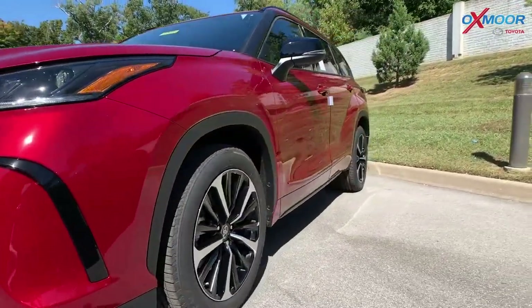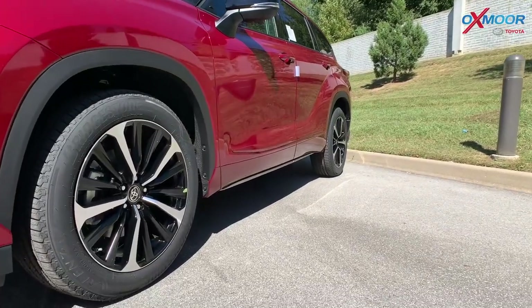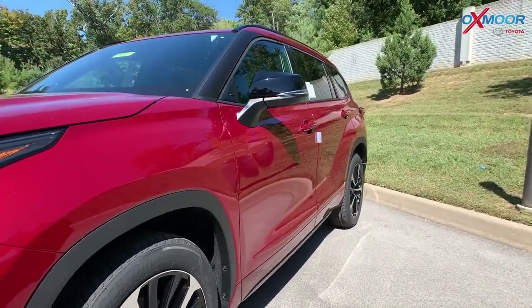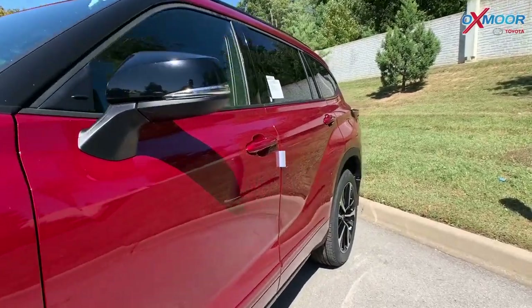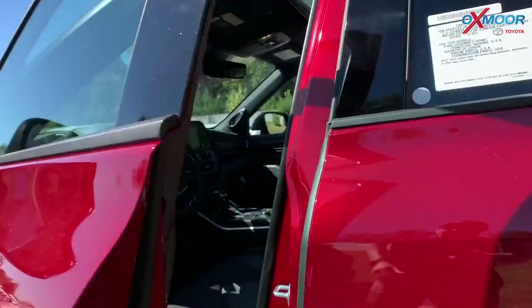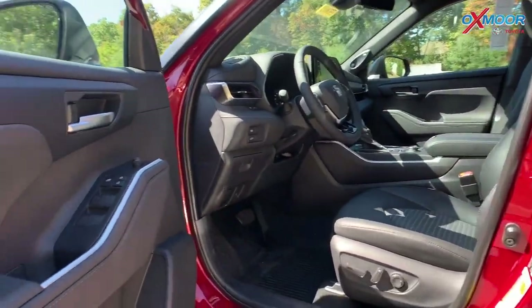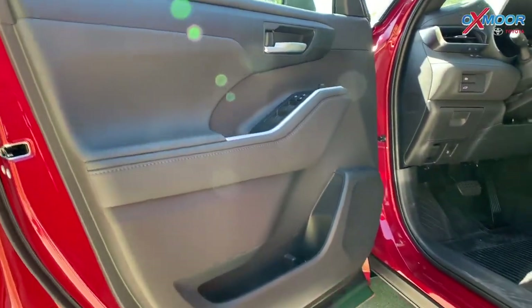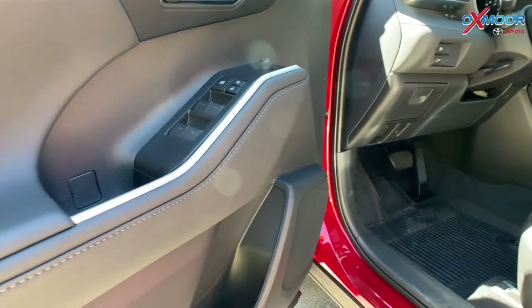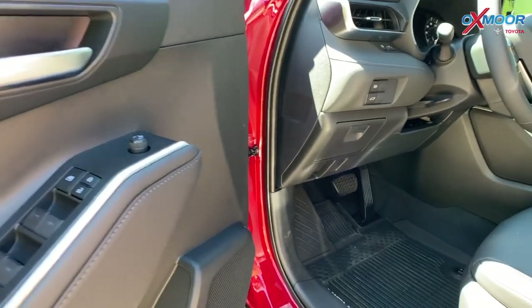Like Kenny mentioned, there are the 20-inch machined face alloy wheels. The vehicle has that smart key system with the front doors, so you don't have to use your key — you can just have it in your pocket or purse, which is super convenient. I really like these chrome accents you can see on the door handle when you're coming in.